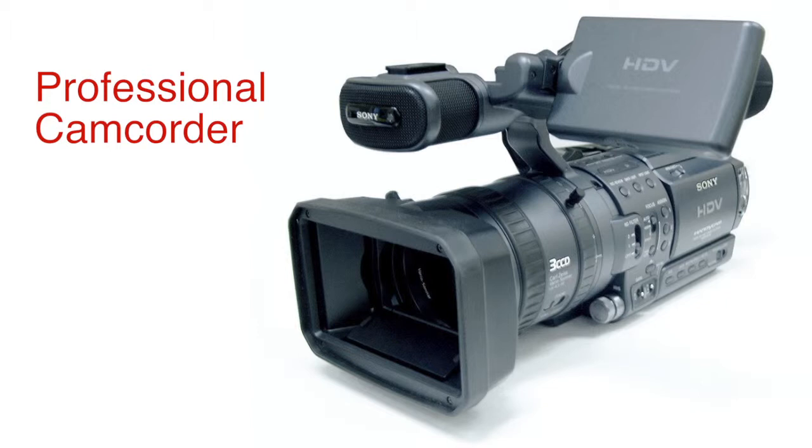The professional models have XLR inputs where I can plug a professional microphone into them, and they're ideal. But really, you're talking about $10,000 for a decent camera — $10,000 plus, $100,000 — whatever you want to spend.